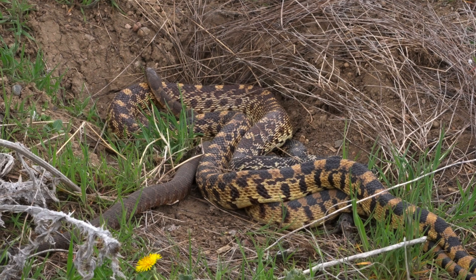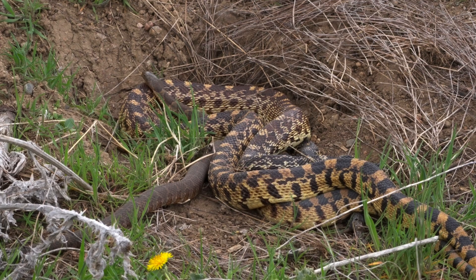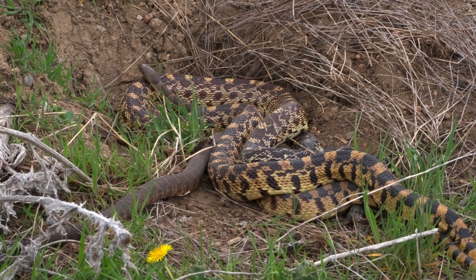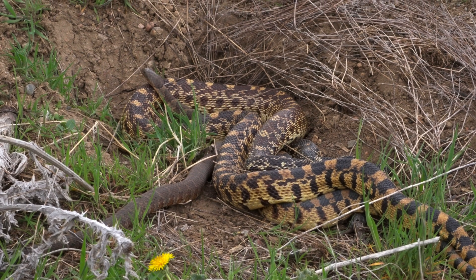How cool is that? We couldn't have asked for a better adventure. Water snakes aren't the most common species of snake around, so it was really cool to be able to see two in one spot.